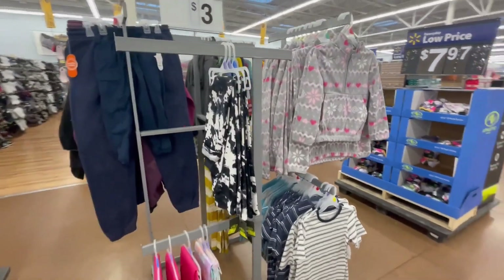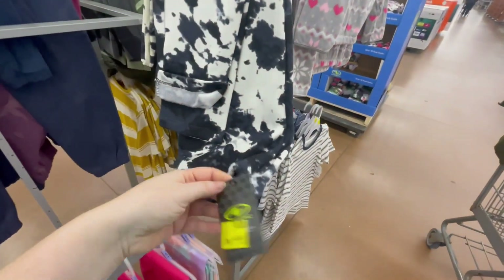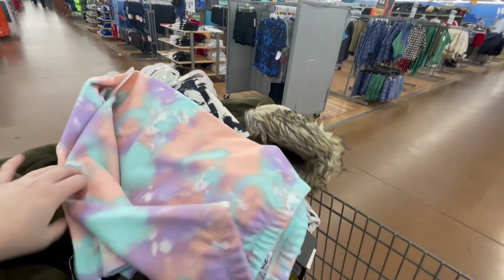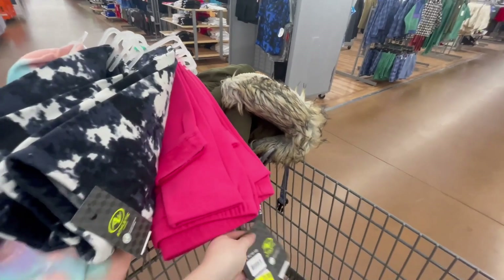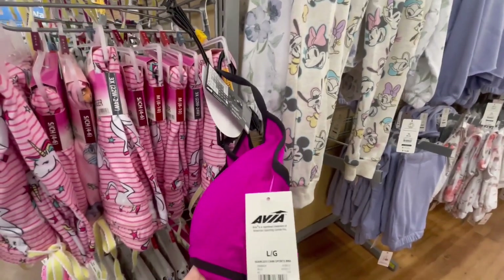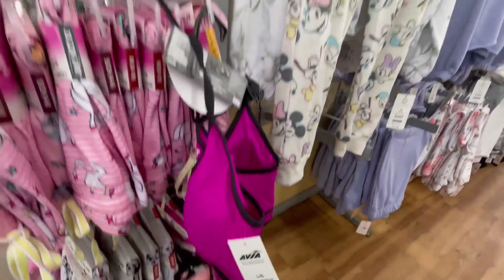I was walking here and I saw these pants for a dollar, so I grabbed a few for my girls. I also noticed this one just hanging here, scanned it, and it came up to a dollar as well. And this sport bra also scanned for a dollar.